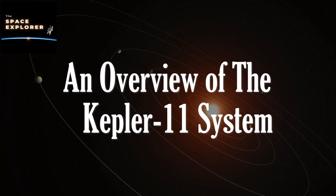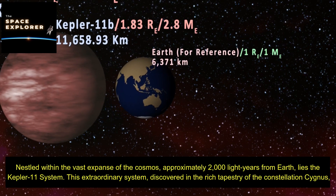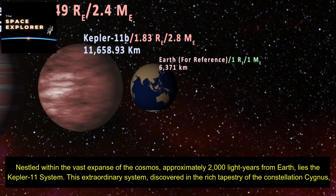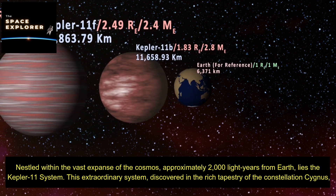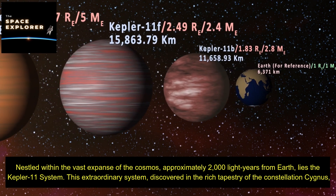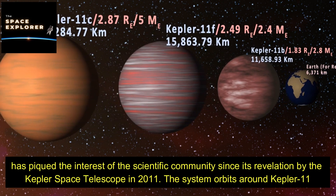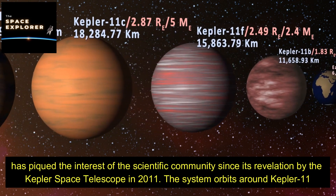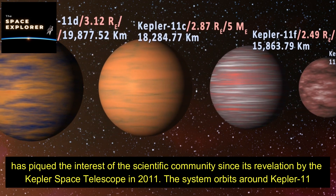An overview of the Kepler-11 system. Nestled within the vast expanse of the cosmos, approximately 2,000 light years from Earth, lies the Kepler-11 system. This extraordinary system, discovered in the rich tapestry of the constellation Cygnus, has piqued the interest of the scientific community since its revelation by the Kepler Space Telescope in 2011.